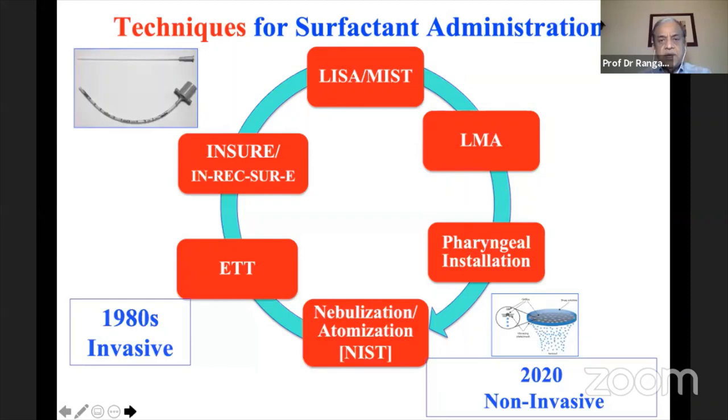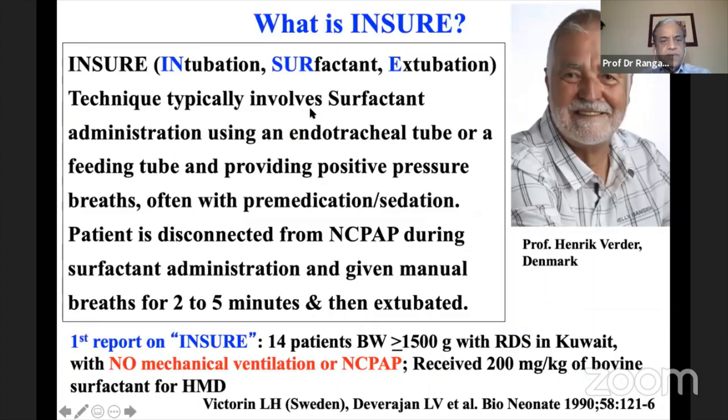Pre-clinical data shows you can deliver enough surfactant to improve lung compliance and blood gases. INSURE — intubation, surfactant, extubation — was introduced by Professor Hendrik Verder from Denmark. It involves surfactant administration via an endotracheal tube or feeding tube with positive pressure breaths, often with pre-medication or sedation. The patient is disconnected from CPAP during surfactant administration and given breaths for two to five minutes. A major problem is that even today many clinicians do not extubate these babies, and positive pressure breaths carry risk of large tidal volumes causing lung injury.